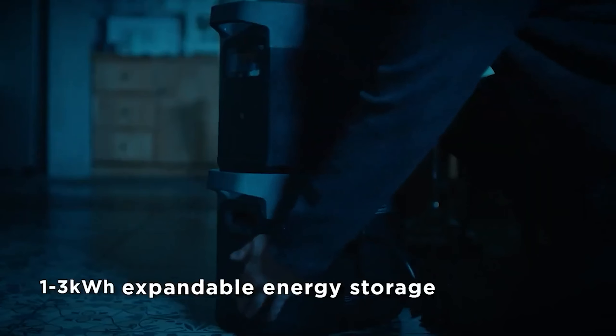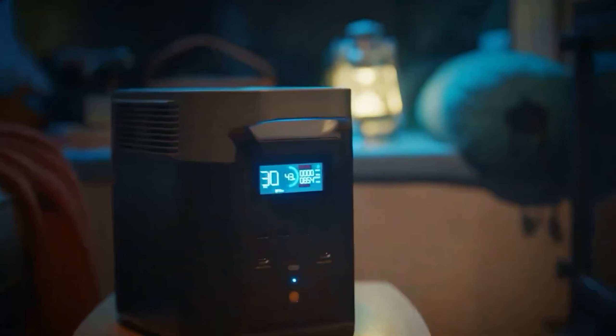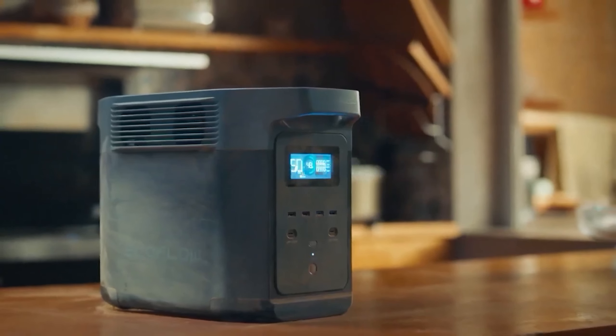Charging via a standard wall AC outlet is rapid, reaching 80% in just an hour. Despite its weight, its power and versatility make it a valuable choice for comprehensive power needs.